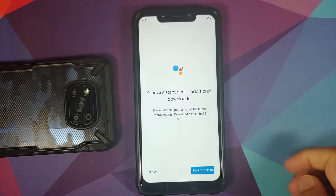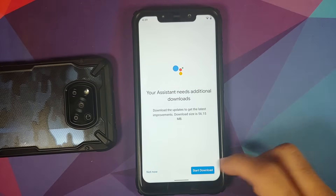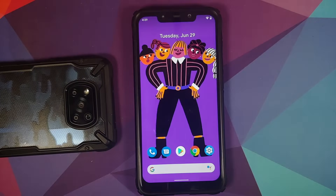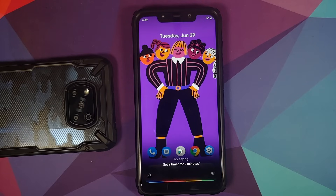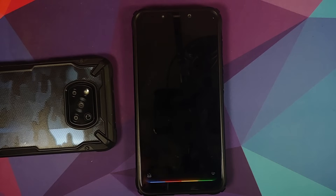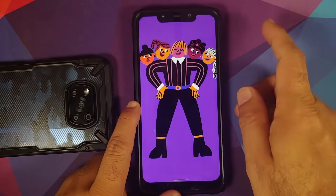Let's activate Google Assistant. When you activate it for the first time it will download some data, so make sure you have an active internet connection. It did take some time to kick in, but Google Assistant 2.0 is in the building and working.